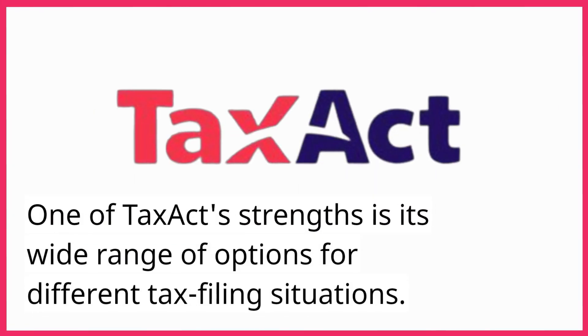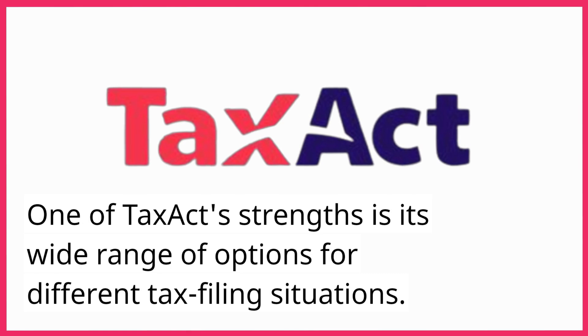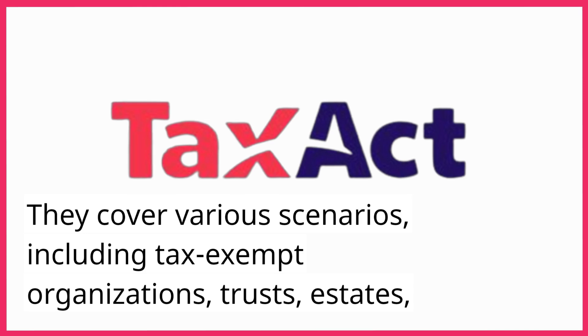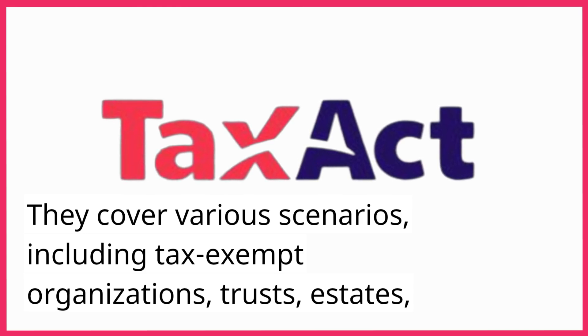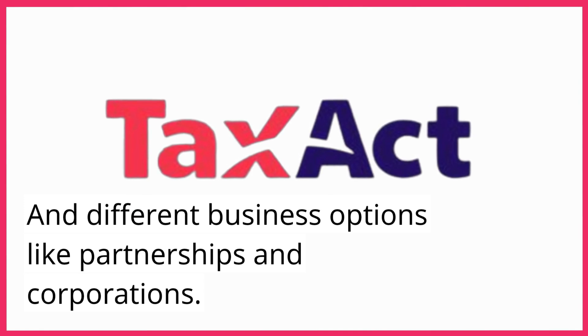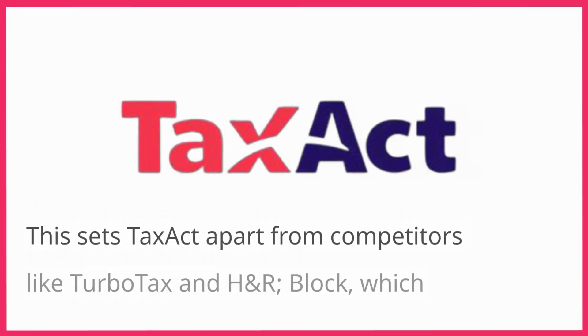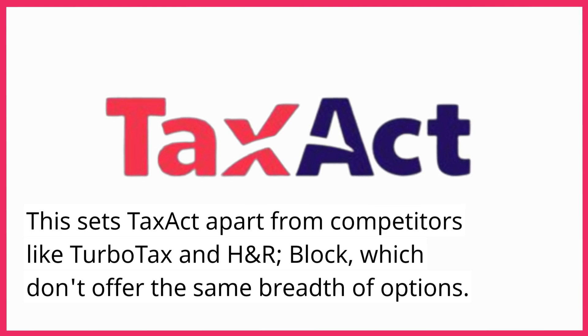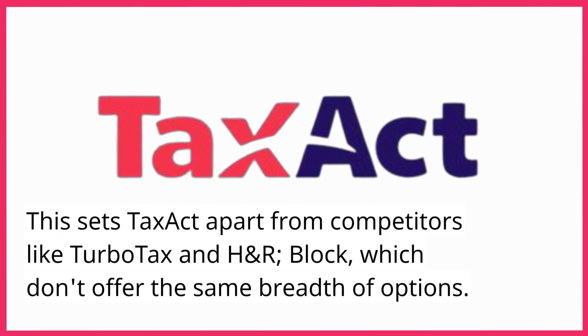One of TaxAct's strengths is its wide range of options for different tax filing situations. They cover various scenarios, including tax-exempt organizations, trusts, estates, and different business options like partnerships and corporations. This sets TaxAct apart from competitors like TurboTax and H&R Block, which don't offer the same breadth of options.